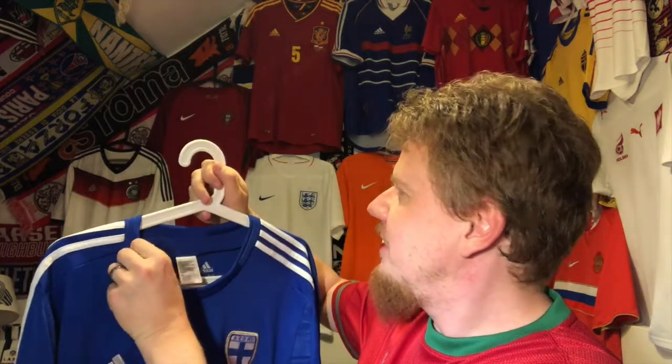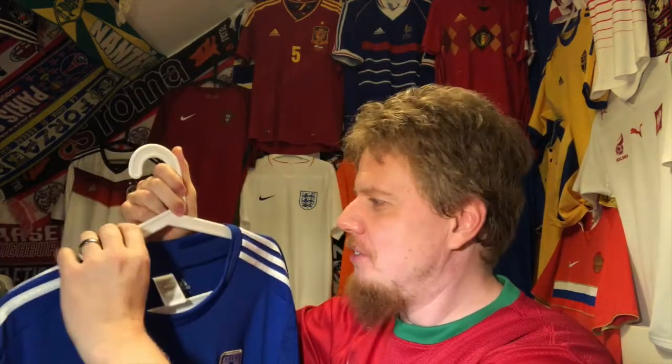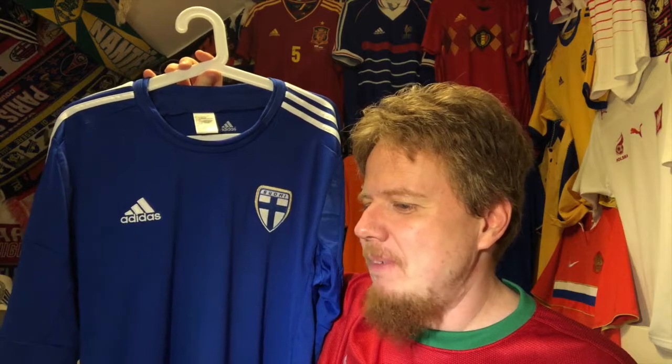I remember I was getting the Leicester jersey as well, the third jersey. I asked my office mates: should I get Finland or should I get Aston Villa? Despite them all being very Premier League friendly, everyone said you've got to get Finland. Finland it is!